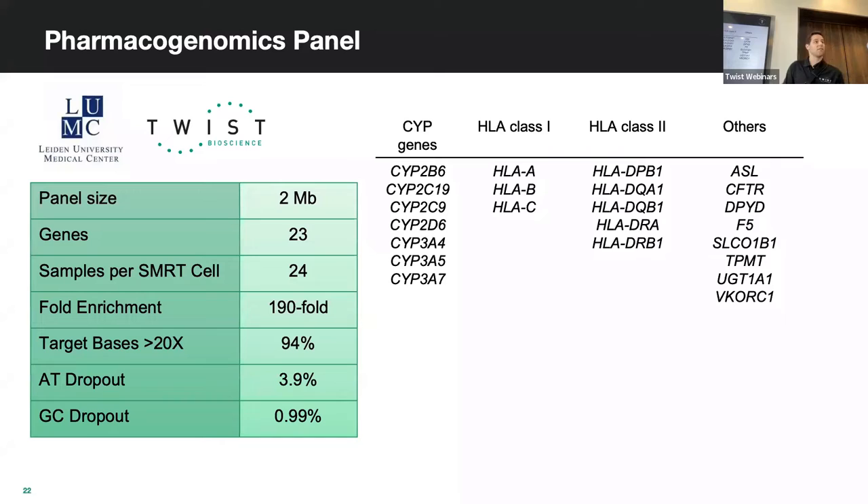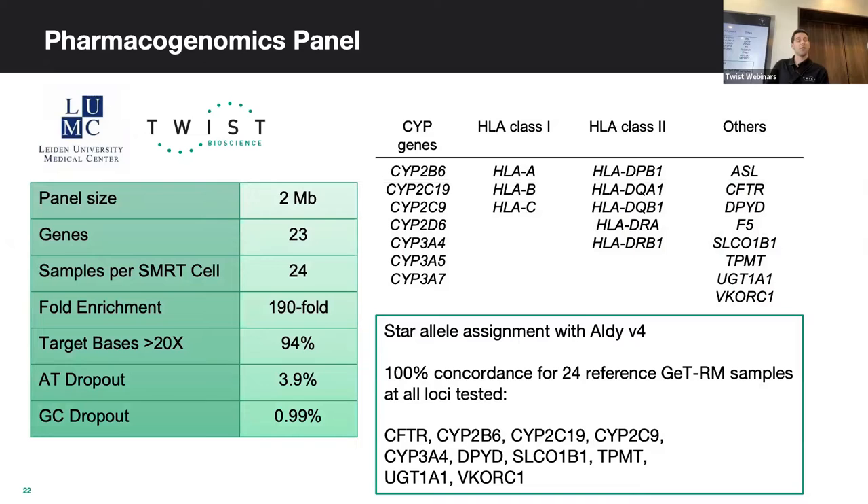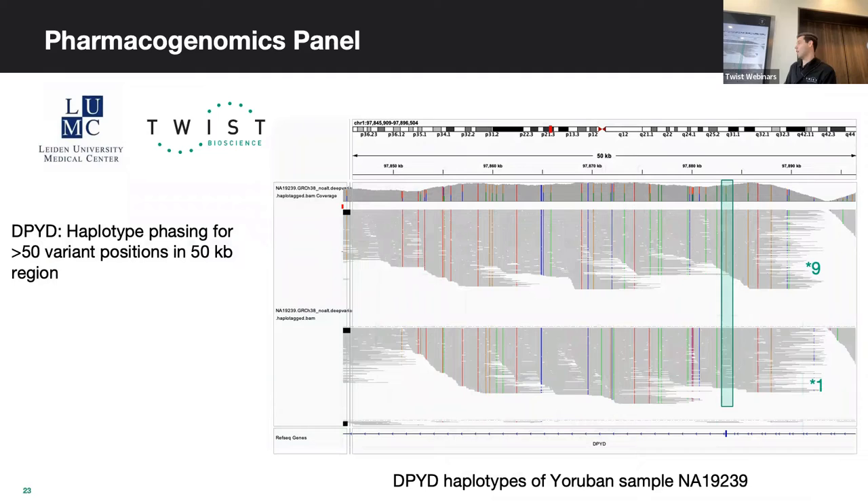Showing some data from these captures, we partnered with Leiden University in Germany and designed a pharmacogenomics panel — two megabases targeting 23 genes. We multiplexed 24 samples on a SMRT cell and saw 190-fold enrichment with 94% greater than 20x coverage. For star allele assignment, we saw 100% concordance with 24 reference samples at all loci tested.